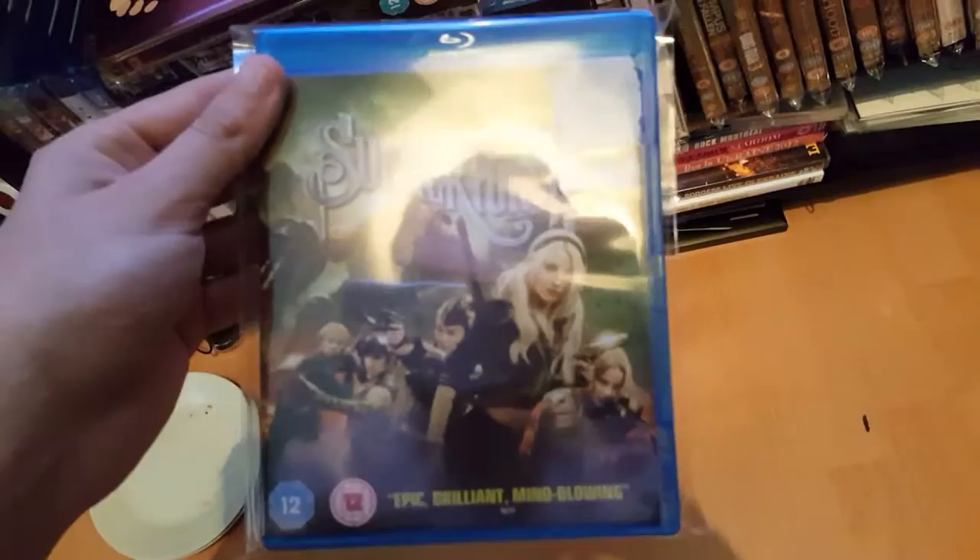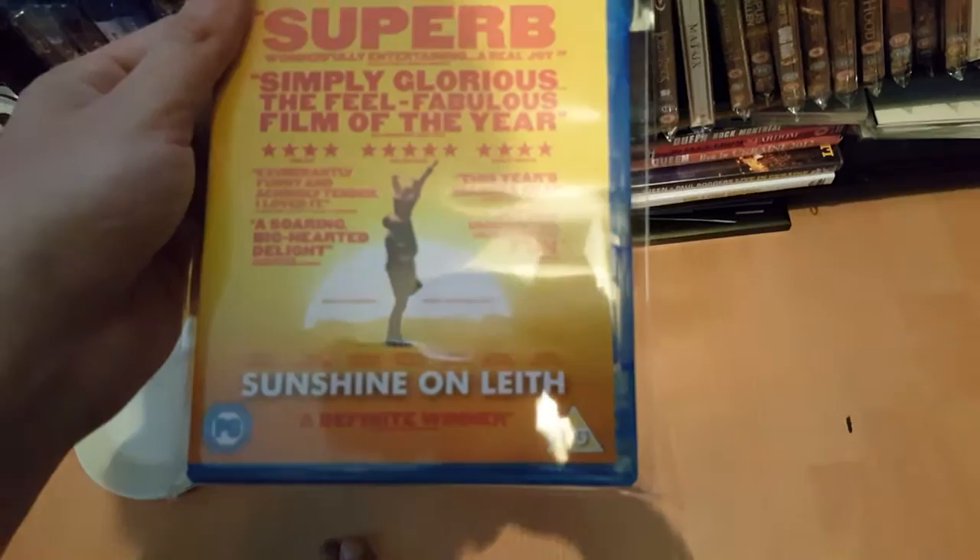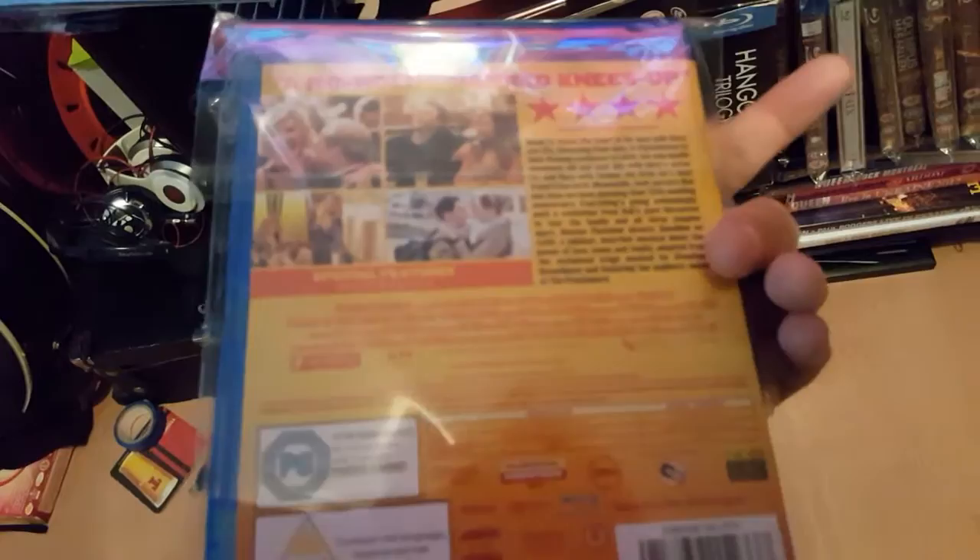Sucker Punch — quite sci-fi-ish, with Vanessa Hudgens. And Sunshine on Leith — a good British film, a good Scottish film actually. As most of you know the Proclaimers — from Kilmarnock, Scotland. If you like their music you'll enjoy this film. It was filmed in Leith and some of it was filmed in Glasgow as well. Pretty good film.